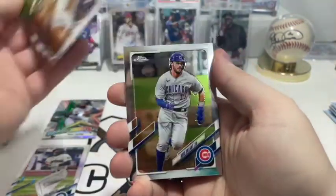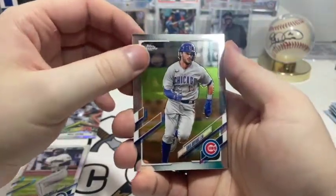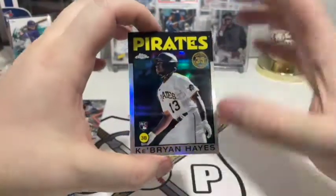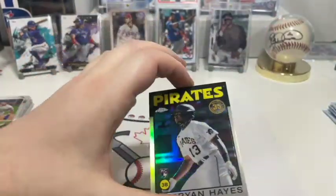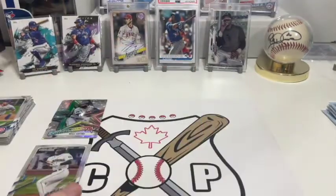Then we have Kris Bryant, no longer with the Cubs sadly. And ooh, nice — we got ourselves a Ke'Bryan Hayes 86-style rookie card, that's beautiful! Where are my sleeves? I'm gonna sleeve this bad boy up — I genuinely don't know where my sleeves are.